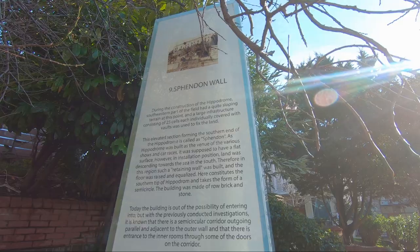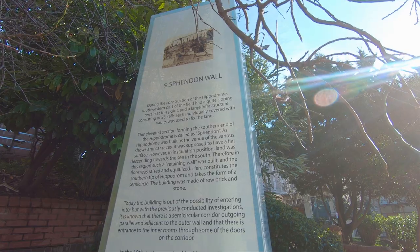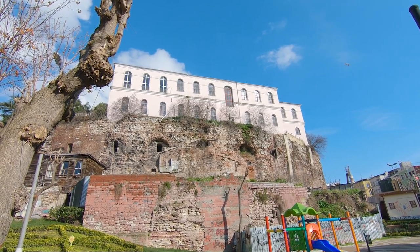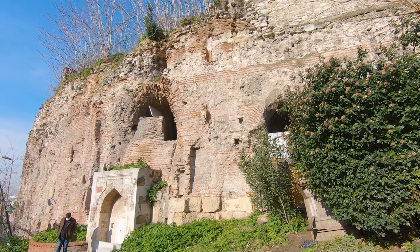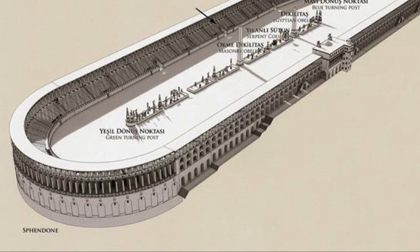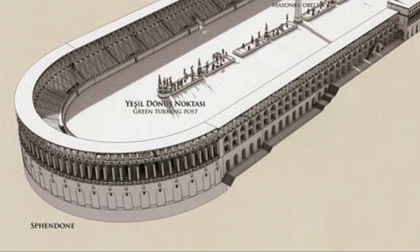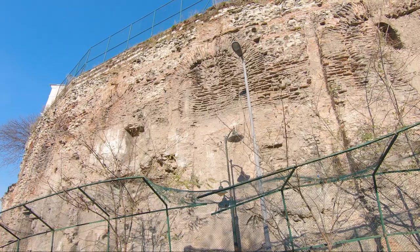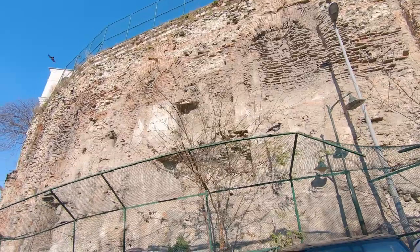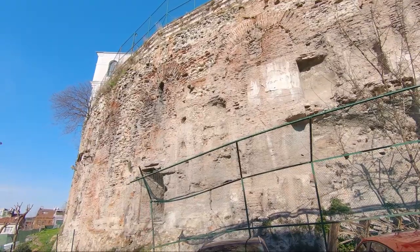During the construction of the Hippodrome of Constantinople, this part of the field had quite sloping terrain. In order to equalize and raise the floor to keep a flat surface, a large infrastructure consisting of 25 cells covered with vaults was used to fix the land, and it received the name of Svendon. Today the entrance to the place is forbidden, but it is known that there is a corridor that leads to the inner rooms.